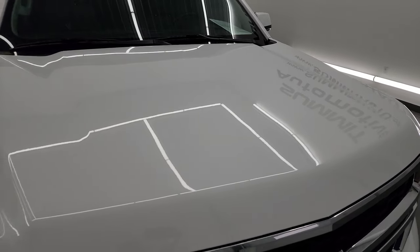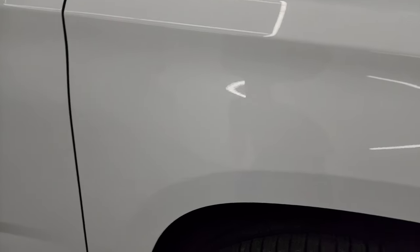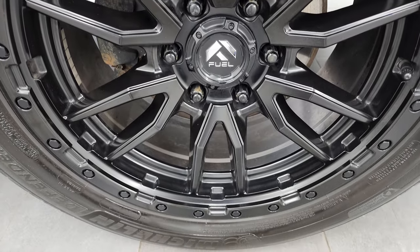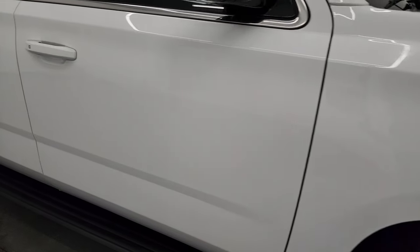The hood is in excellent condition — no major dents or dings. The passenger side front fender is in fantastic condition as well, and the passenger side front wheel has no major scuffs or scrapes. Looks really good as you go down this side of the 2020 Chevy Suburban.